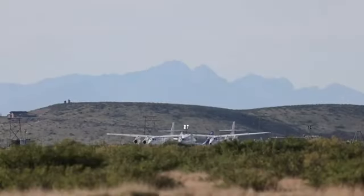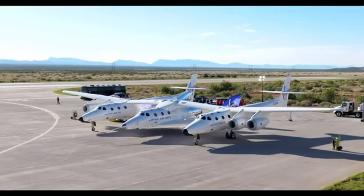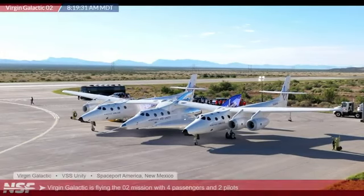Good morning, everyone. You are taking a look live now at Virgin Galactic's headquarters down at Spaceport America in New Mexico. As you can see right there, the mothership and its spaceship, Unity, are getting ready to take off with people on board. I am Sawyer Rosenstein, and I've got a great team joining me here for today's coverage.